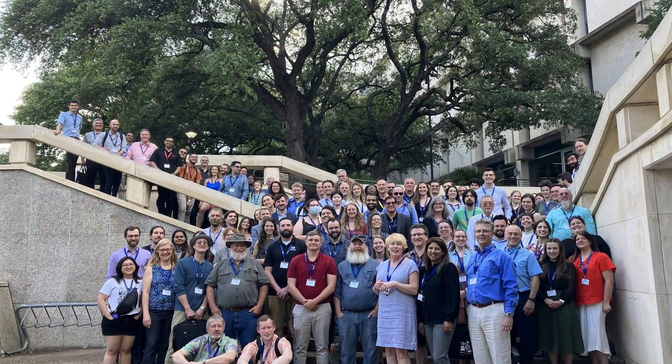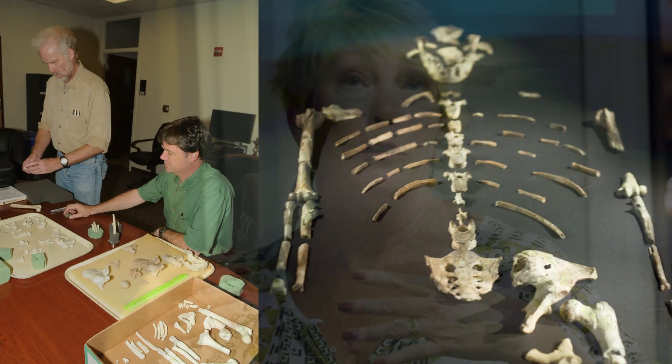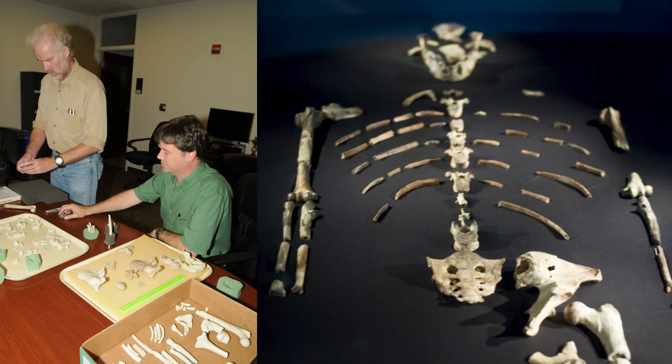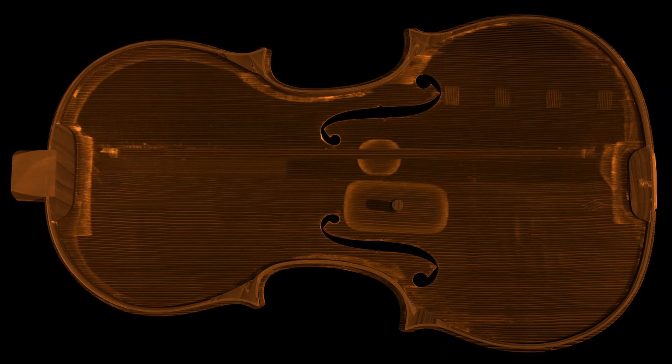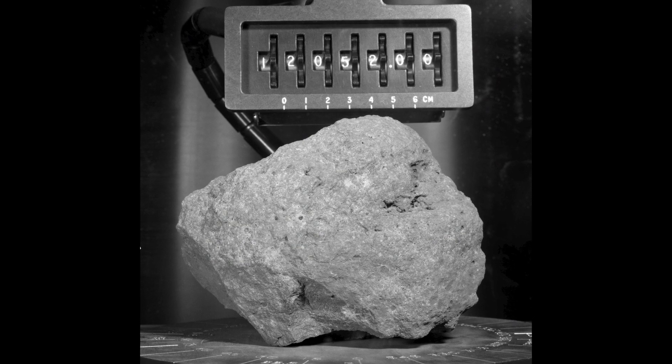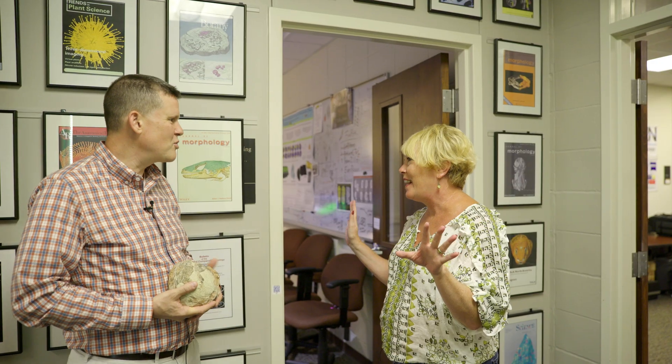Welcome to UTCT — this is where the magic happens. We've been doing this for 26 years. We scan everything and anything that a researcher wants to look inside of non-destructively. Lucy was here for two weeks back in 2008. We've scanned half a dozen Stradivarius violins and a bunch of Apollo moon rocks. World-class specimens come through our door, and hopefully this is another one of them. So not just fossils — you scan all kinds of things in here. We scan all kinds of things!